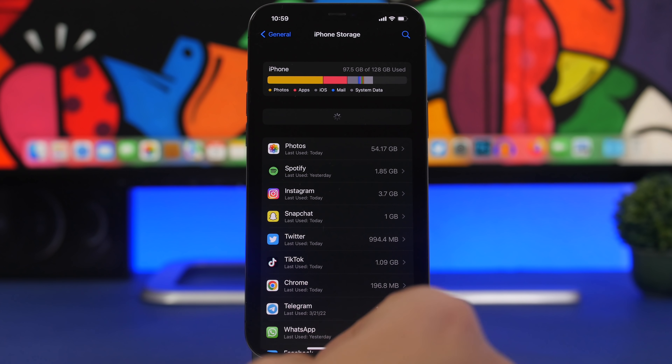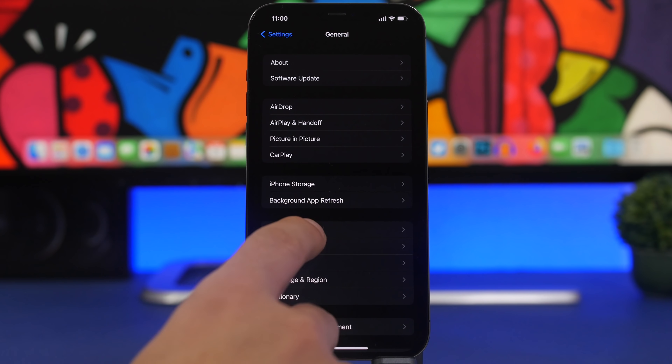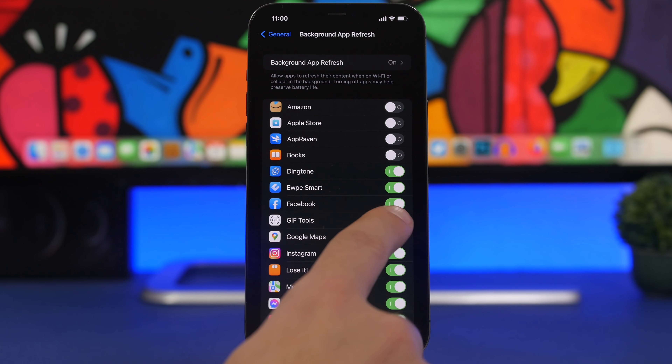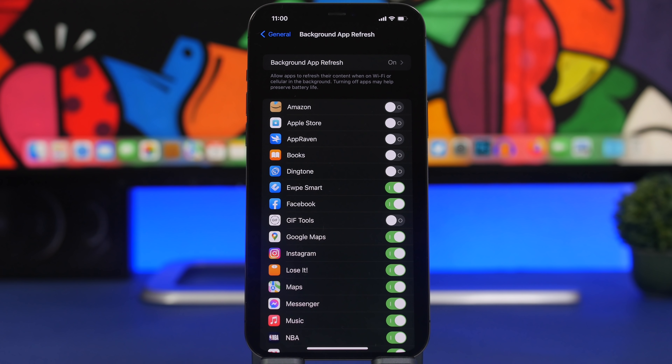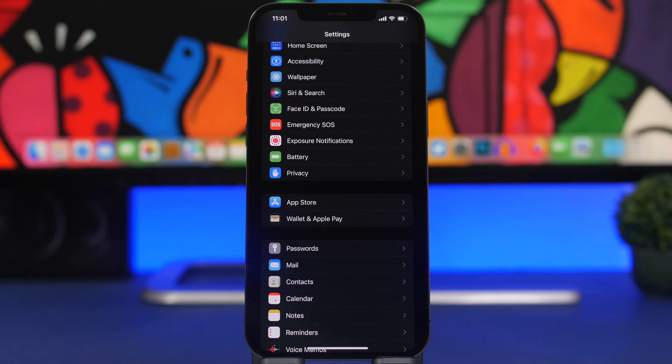Background App Refresh is a setting often mentioned for battery life, but it also impacts performance. Apps refreshing in the background require CPU power, which affects your iPhone's performance. Go to Settings, General, Background App Refresh, and you'll see a list of apps — most of them probably don't need to refresh in the background. Go ahead and turn off the ones you don't need.